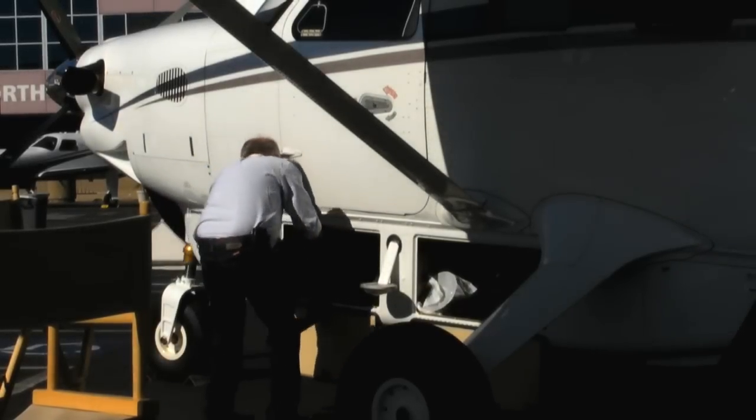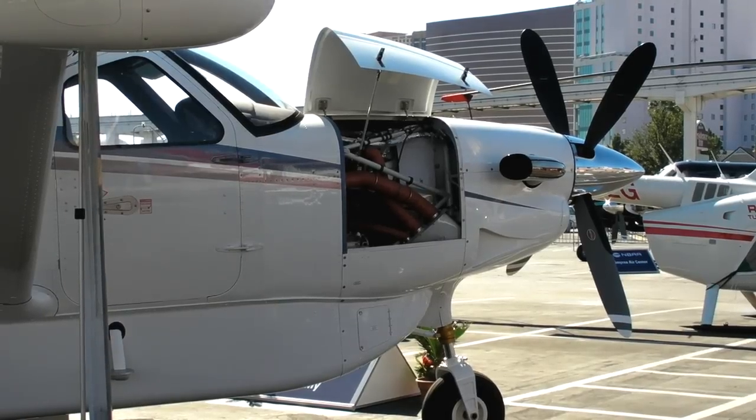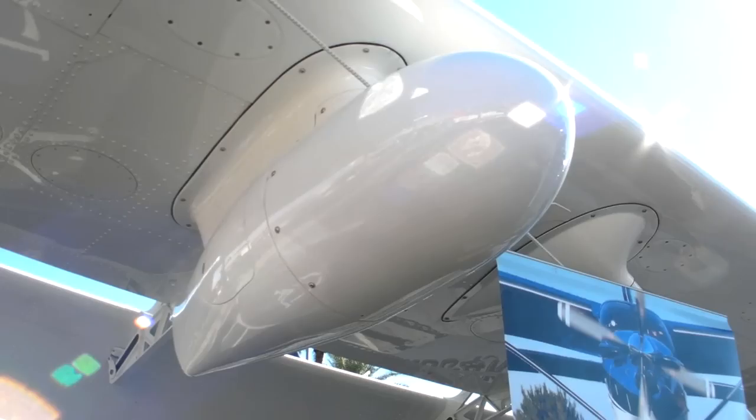Here's an airplane with air conditioning, a cargo pod or an external cargo compartment on the airplane. You can get it with TKS flight into known ice protection. Single point fueling and weather radar is a new option that's available.